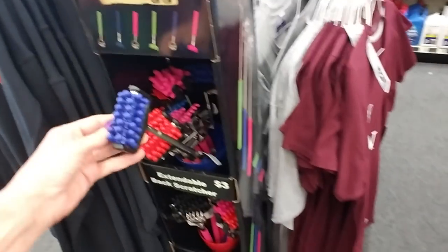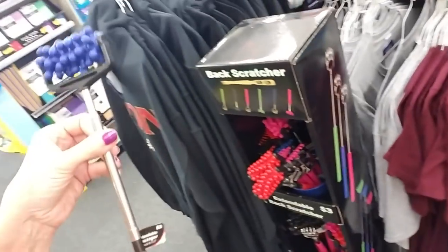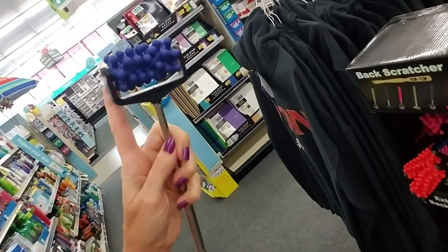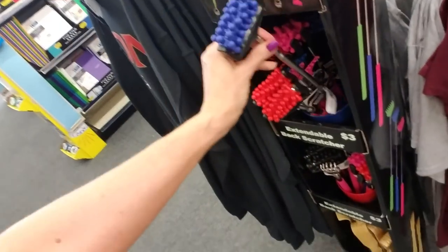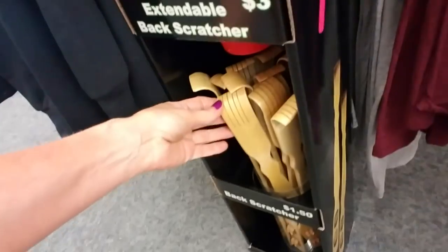Here's a back scratcher — or it's like a little massager kind of thing. It has a telescoping handle. It's kind of hard to do one-handed, but it has these little rollers on it. And then they have the little back scratcher and the bamboo ones too.